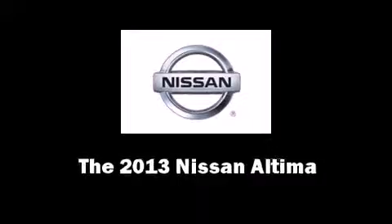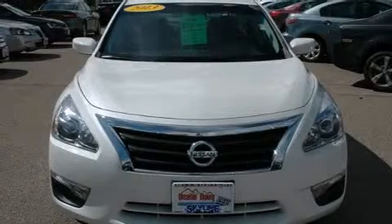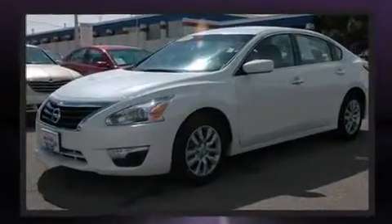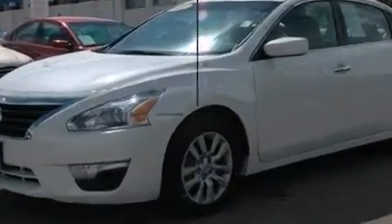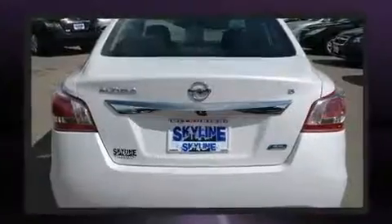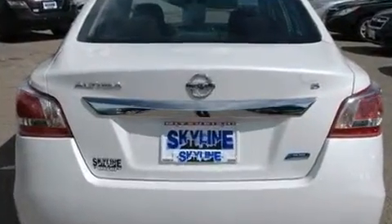The 2013 Nissan Altima with less than 30,000 miles on the odometer. This four-door sedan prioritizes comfort, safety, and convenience. Under the hood you'll find a four-cylinder engine with more than 170 horsepower, and for added security, dynamic stability control.